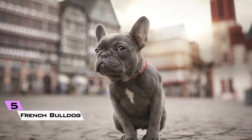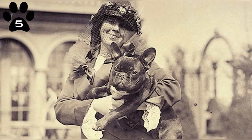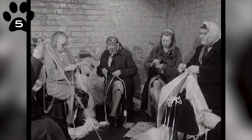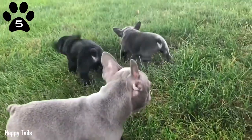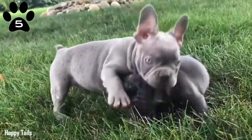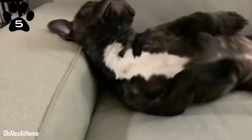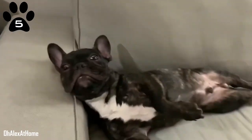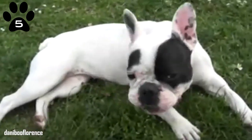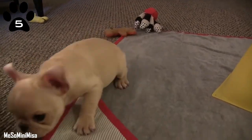5. French Bulldog. Regardless of their name, French Bulldogs originated in Nottingham, England. Lace makers are said to have developed a smaller-sized version of the English Bulldog to utilize as lap dogs. Numerous workers transferred to France during the industrial revolution, taking their pet dogs with them, thus the name French Bulldog. Their gentle, friendly nature has made French Bulldogs among the most popular dogs in Australia. They're renowned for their tolerance and gentleness with kids.